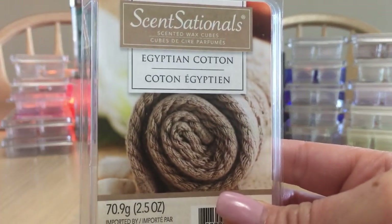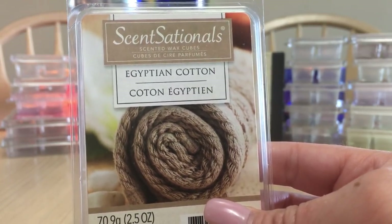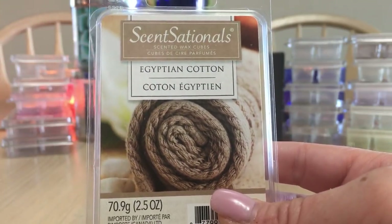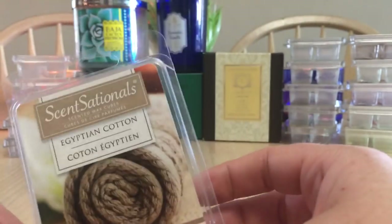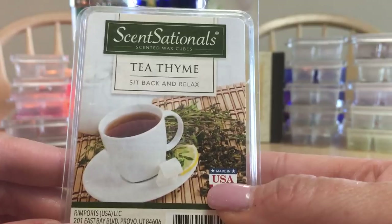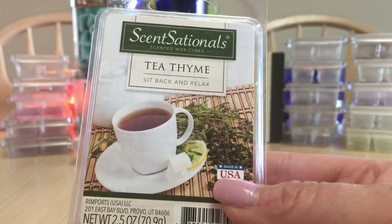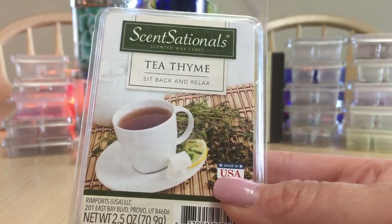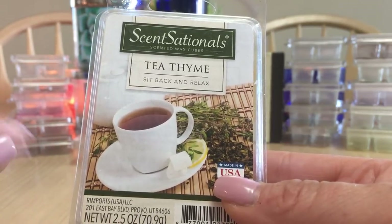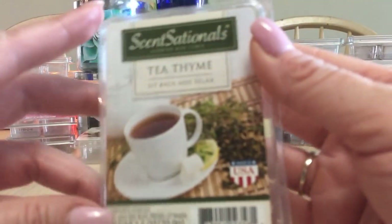A Canadian melt — Sensationals Egyptian Cotton. This is what I'd call their version of cashmere even though it says Egyptian Cotton; very similar to how cashmere smells in vendor wax. Very strong; I melted this in my bedroom, nice and relaxing. Tea Time — this is a USA-only melt my friend Ramona sent me. I don't know if it's still on shelves, but it is quite lovely — truly just a nice black tea with a tiny bit of lemon. I melted this in the mornings like a coffee scent substitute.